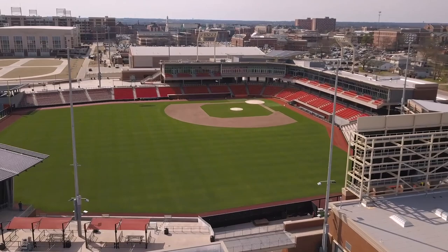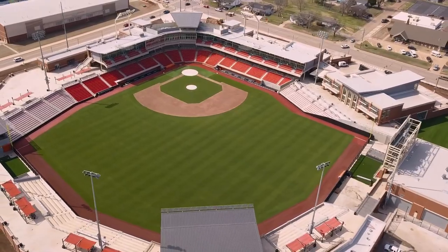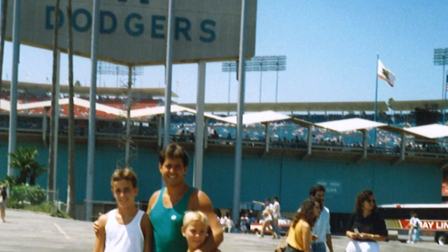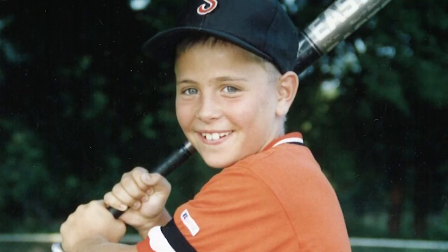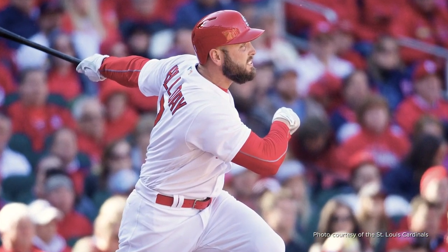O'Brate Stadium is the next chapter in what has been an amazing tradition at this university for the sport of baseball. What does baseball mean to this family? Well, I don't know that we really had much of a choice. I remember being an elementary kid, and you would write down what you wanted to be when you grew up — I never really wanted to be anything but a baseball player. I never was interested in the popular answers that the other kids had.